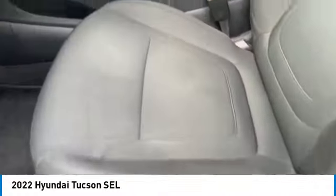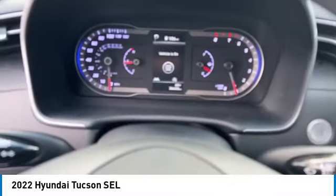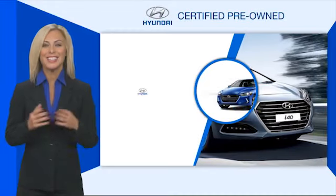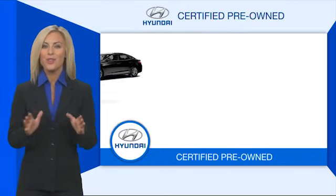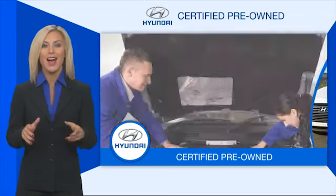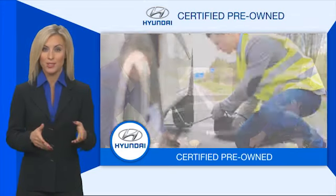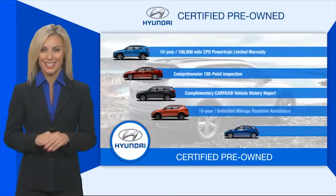Come see the car for yourself. Hyundai certified vehicles will provide you the confidence you desire in your next vehicle. All certified Hyundais come with a limited powertrain warranty, a comprehensive inspection, roadside assistance, and much more.